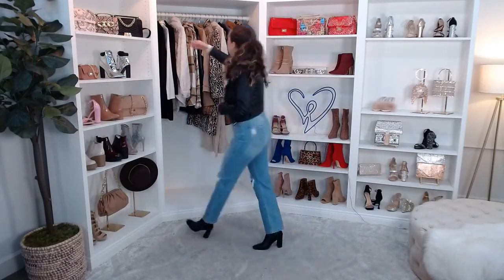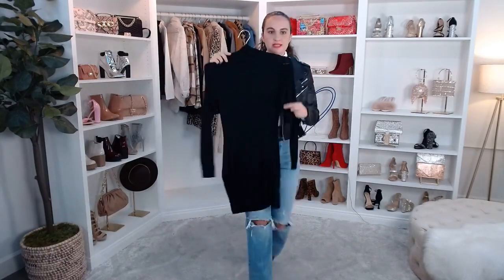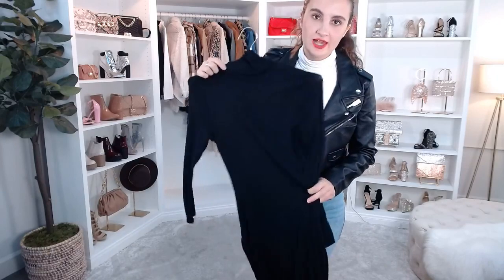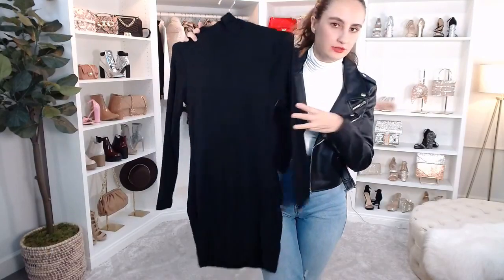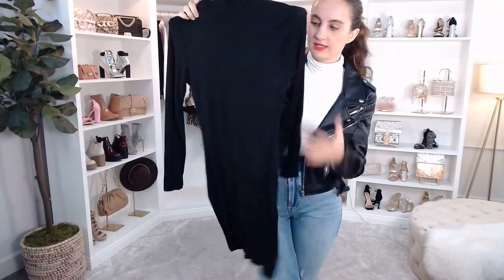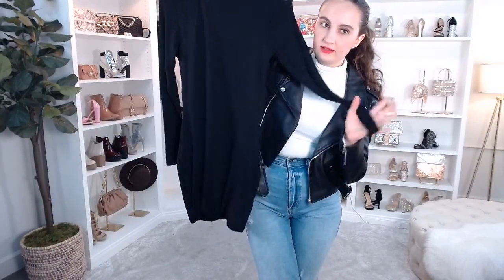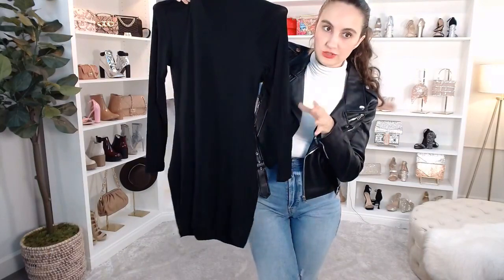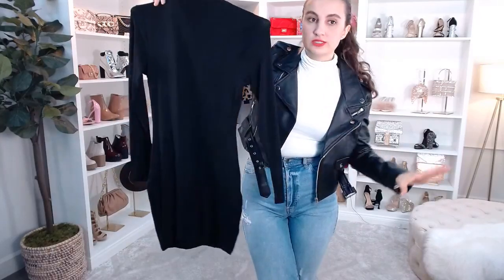So let's jump into what I'm wearing. I have a really cute basic turtleneck dress that looks so polished and chic. You could definitely pair this with pretty much any shacket, jacket, or faux leather jacket. I personally love pairing this with a cute blazer — a crop blazer looks really cute, or just any long-line leather blazer with some leather booties.